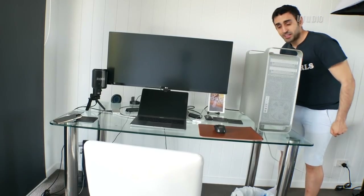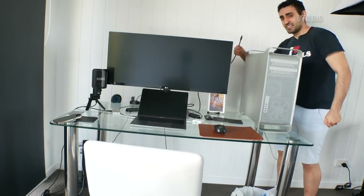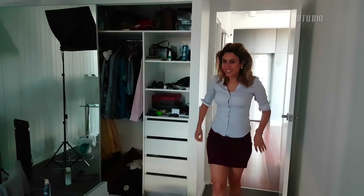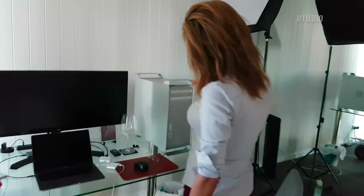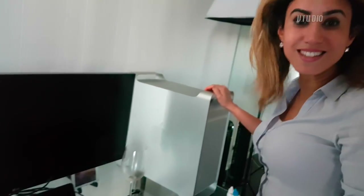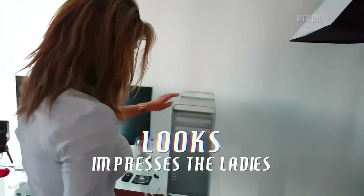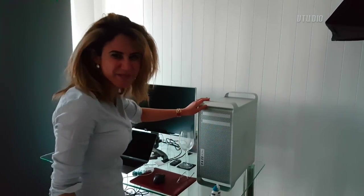Alright, problem number one — the current graphics card doesn't support HDMI. And the new GPU — whoa, it's huge! It's massive, like I wasn't expecting it to be this big. Are you really going to put it in here? It's really big.